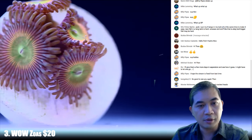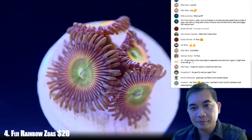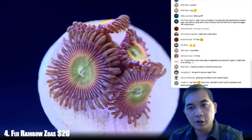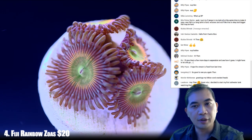Let's go to number four — these are some Fiji rainbows. As far as extension and coloration, a lot of the zoas are doing really well.